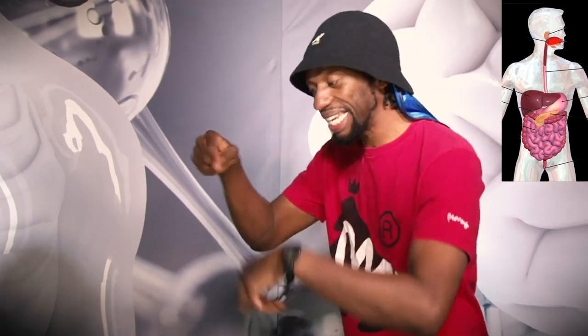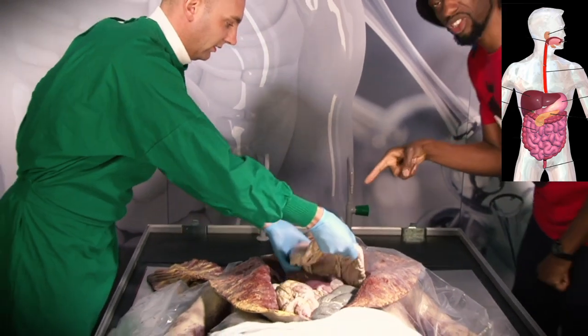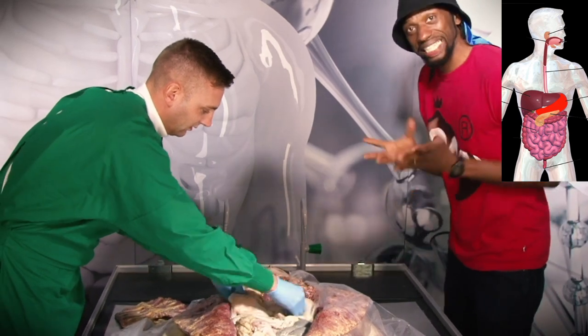Food enters the mouth to provide nutrition — this is the start of the digestive system. It gets broken down into smaller bits, and then it's swallowed down the esophagus via peristalsis. This moves it on to the stomach, where acid and enzymes have it totally covered.